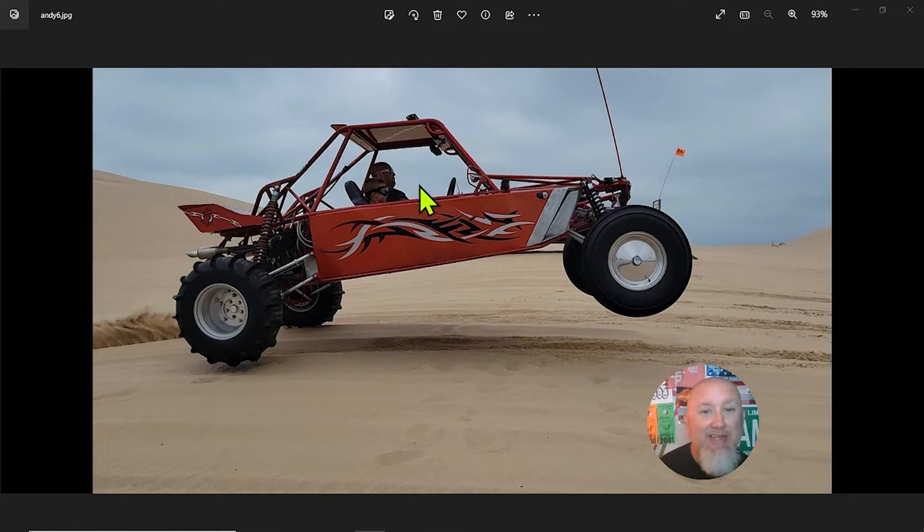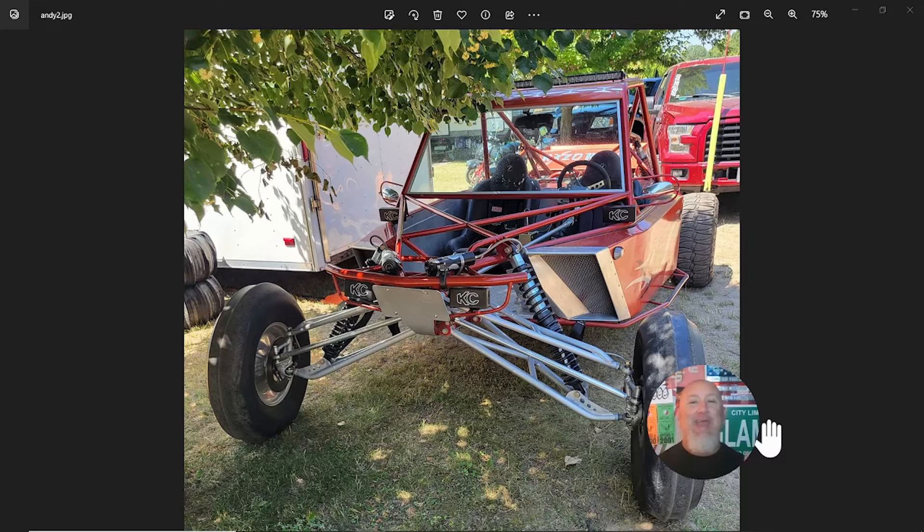Beyond the twin turbo Subaru, the one thing that really gets me is the side panels. I'll stop geeking out — check this out. In all of my years of duning I've never quite seen side panels that do this.